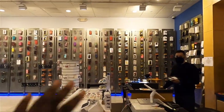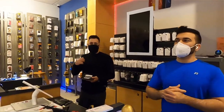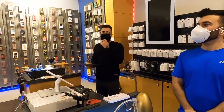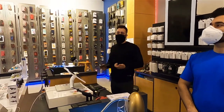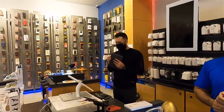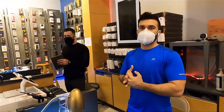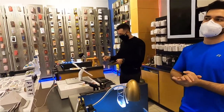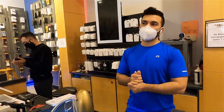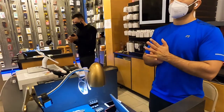As far as cases, we have pretty much any iPhone from iPhone 6 to now — the 12 Pro Max. All iPhones, all Galaxy, most brands. If we don't have it in store, we can get it. If someone wants to order it, usually it takes one to two days. Last week we had a little problem where everything was delayed, but usually one to two days.